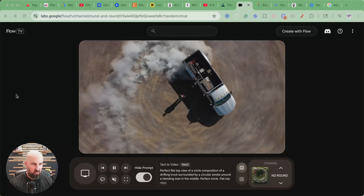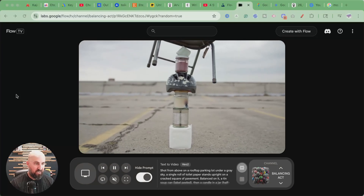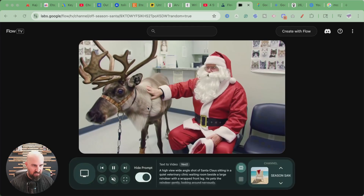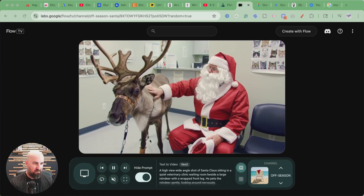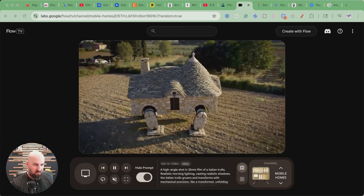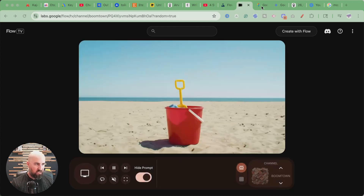Have you seen this Google Flow update? This is the AI filmmaking tool that Google just released. Here are some examples — this is Flow TV. I've been watching this. It's crazy because it shows you the videos that are being generated, and then it also shows you the prompt that people are using to make these videos, which is really wild. Pretty cool — they just released this.